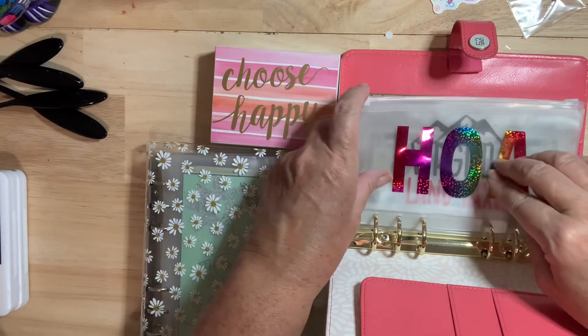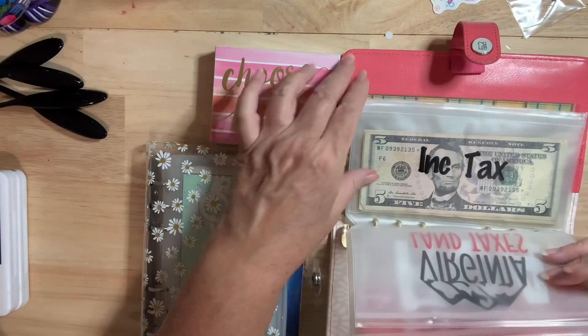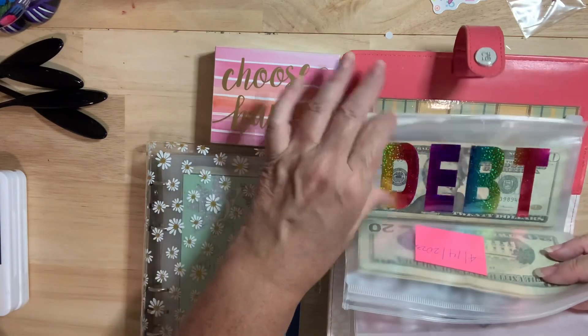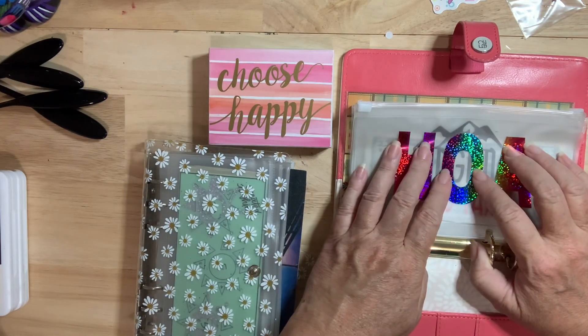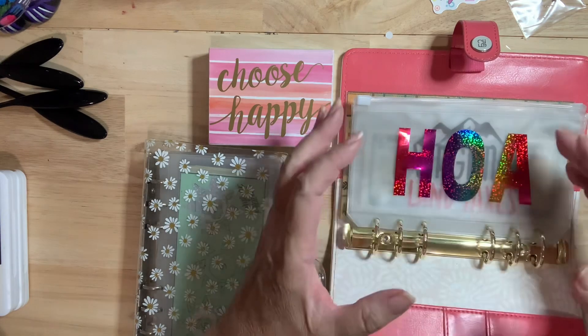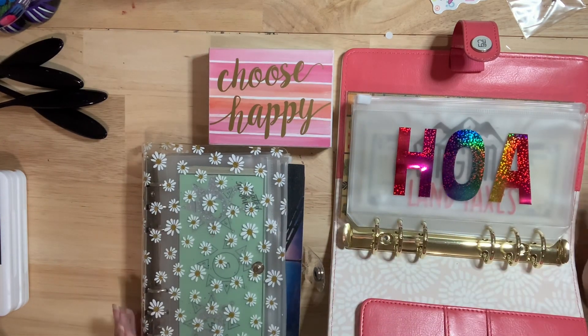These are the things that come up toward the end of the year — my homeowners, my Virginia land taxes, income tax, debt always. So if I save up enough money for this, then when the bill comes up in December I have it and I didn't accidentally spend it.